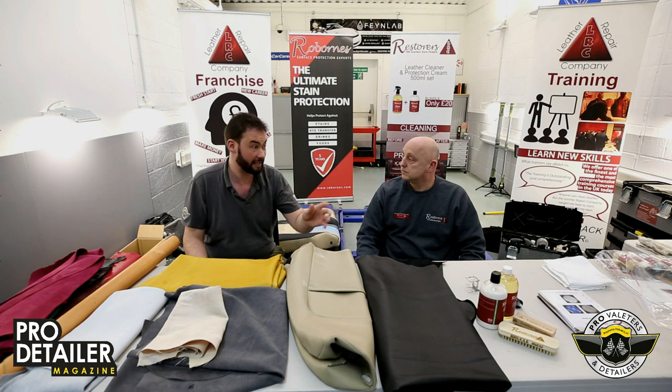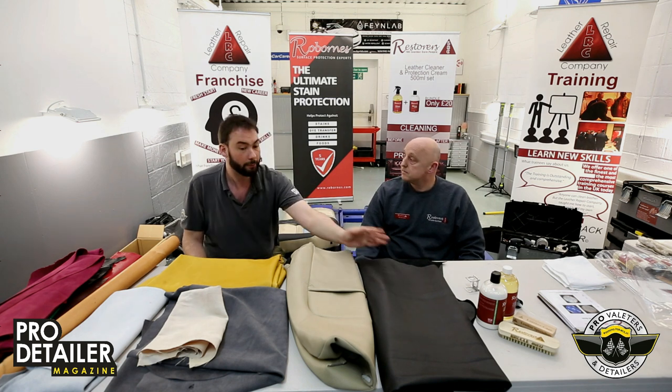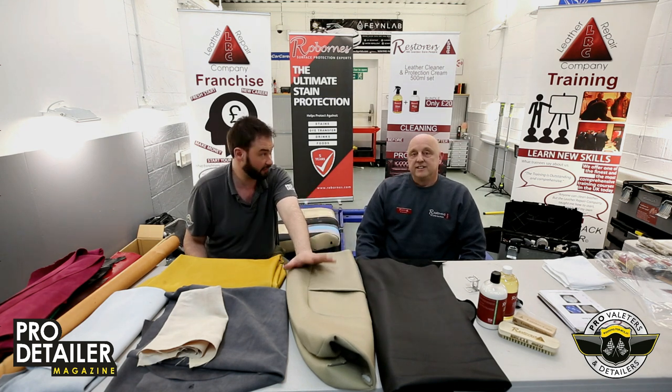When you ask for leather and you actually get real leather, this is most likely what you're going to get. This little stash here is vinyl.